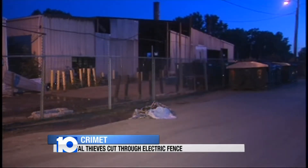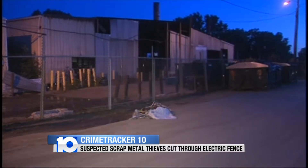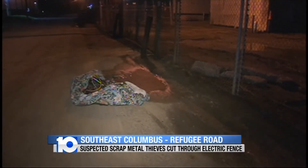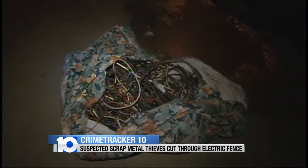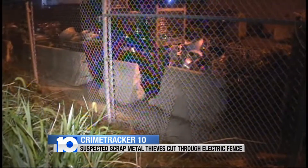But still, all three of the suspects got away, and now police are still looking for them this morning. Take a look at this — some video of the property they tried to get away with earlier this morning. You're looking at a blanket with copper wiring wrapped inside. But those crooks, they cut open that fence, but they couldn't get away with that property.